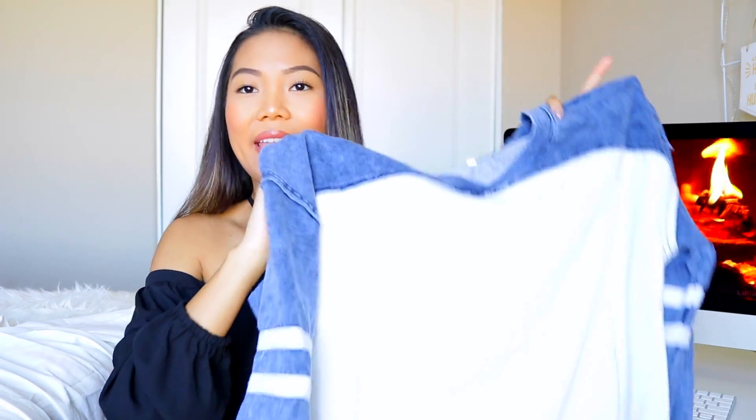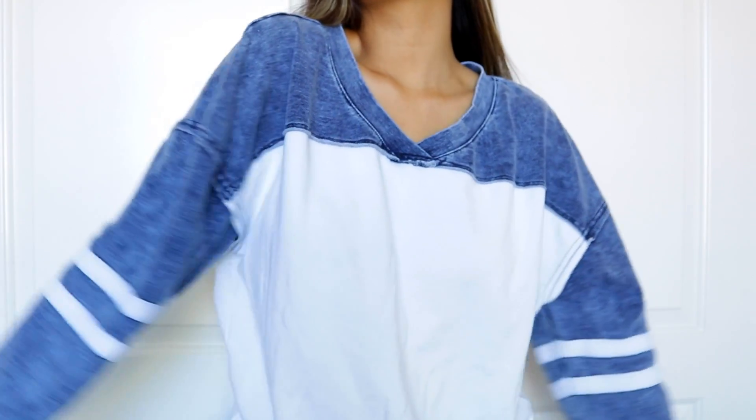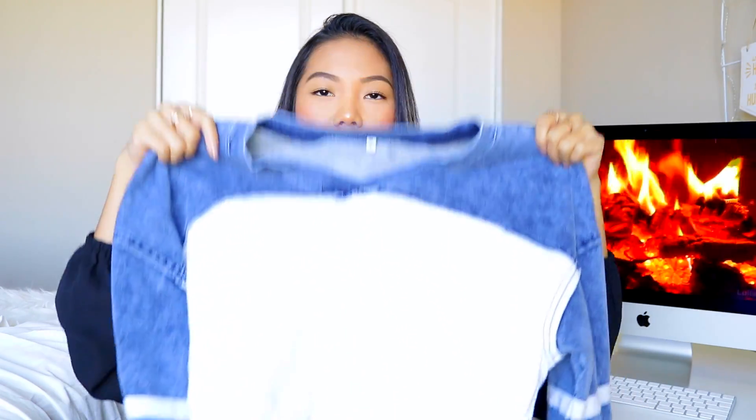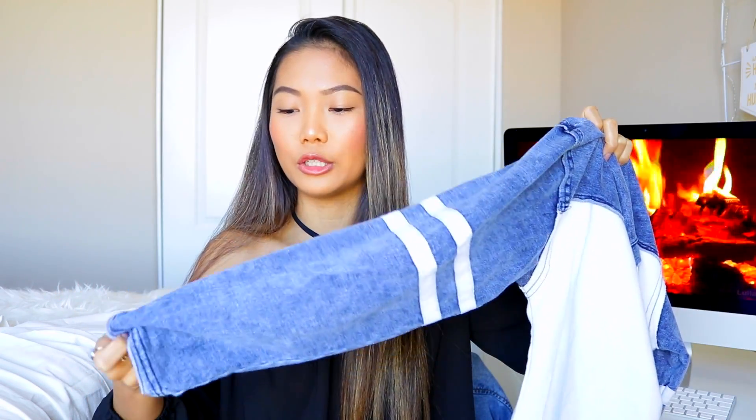I wore this shirt in one of my videos — I think it was the Filipino tongue twisters video — and a lot of you were asking me where it was from. This one is from Shein. It's basically this jean-looking type of long sleeve. I did not expect the material to be so thick, and it doesn't feel cheap at all. I got this in a size small, but it almost fits like a medium, which I like because I don't really like wearing tight long sleeves. I like wearing this to the gym because it's loose-fitting and I don't have to worry about people seeing my sweat.